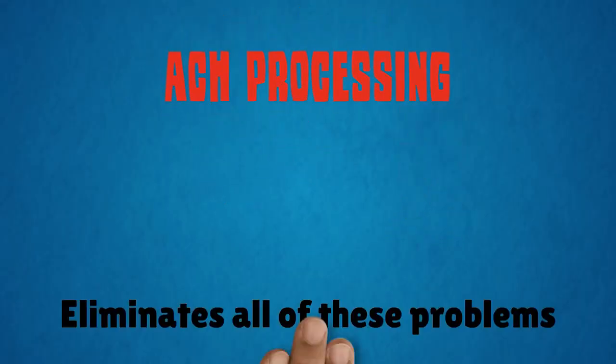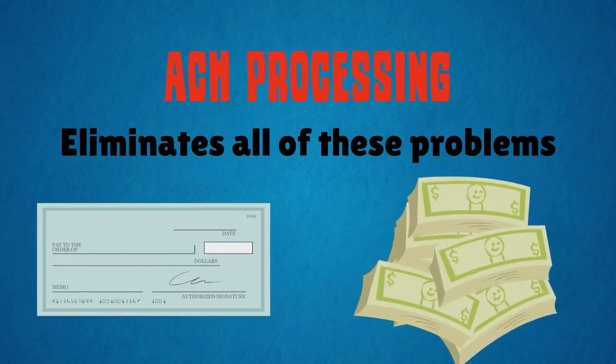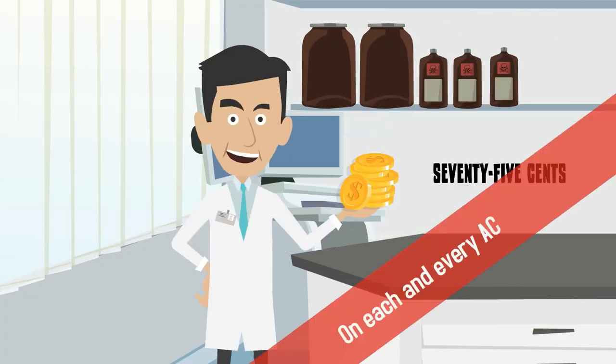ACH processing eliminates all of these problems by automatically withdrawing funds from your patient's checking account. Not only will the money clear faster, you'll save nearly 75 cents on each and every ACH transaction.